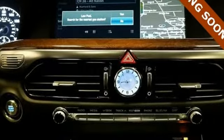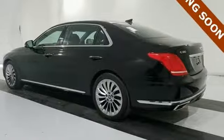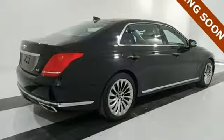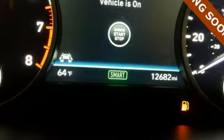Heated and ventilated front leather seats with memory and 22-way power driver's seat including lumbar, shoulder and bolster adjustment are the epitome of pampering. Passengers are treated well too with 16-way power front passenger seat, heated rear seats and multi-zone climate control.